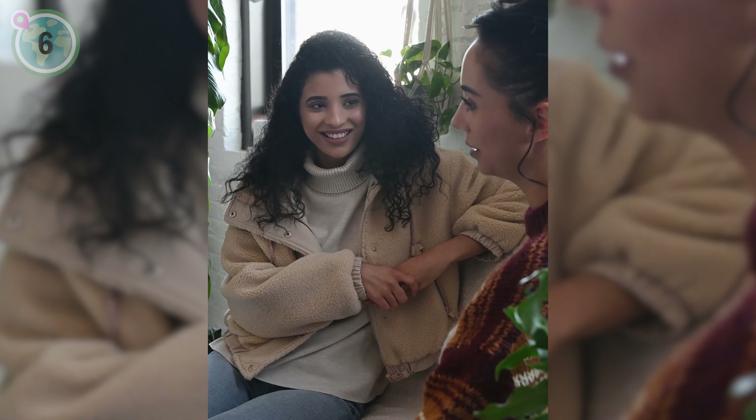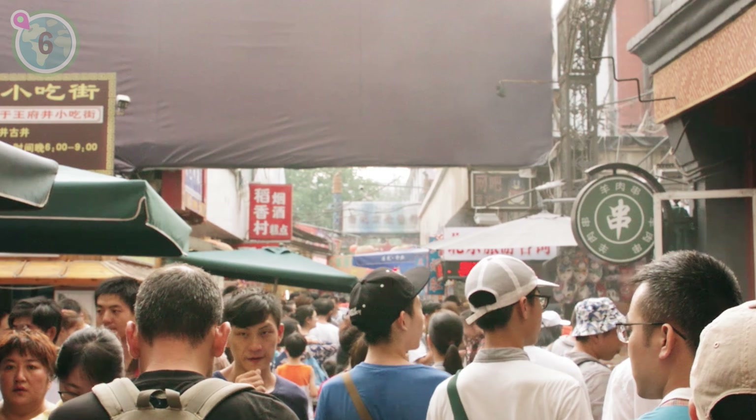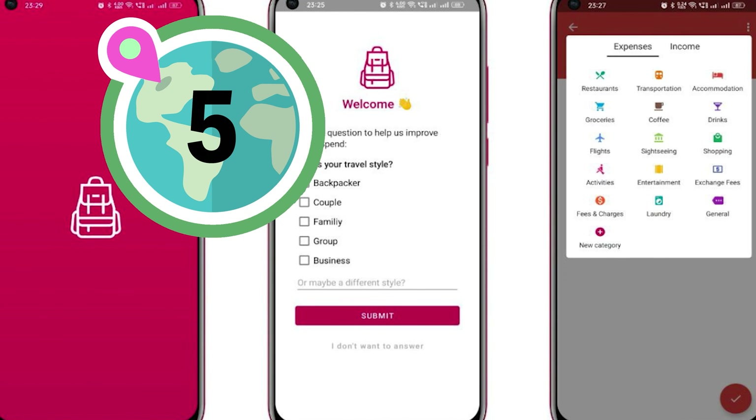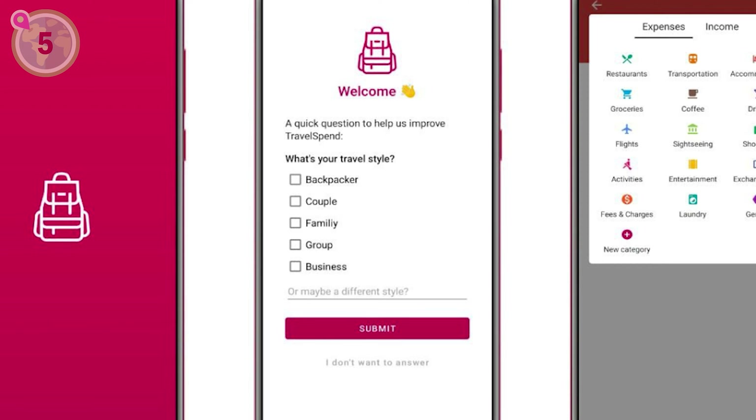In at number 6, we suggest using Google Translate or other language translation apps to overcome language barriers. With just a few steps, you can bridge the gap, communicate with locals and navigate foreign menus or signs, making your travel experience smoother and more immersive.